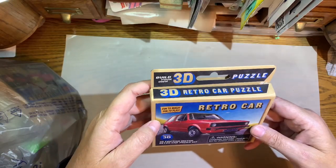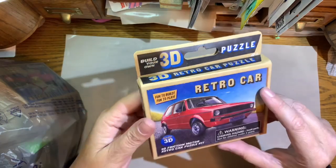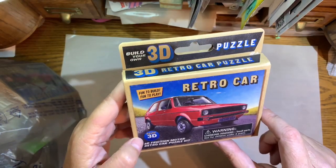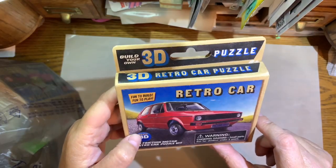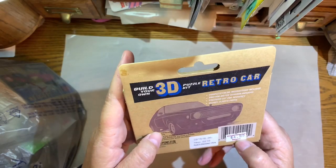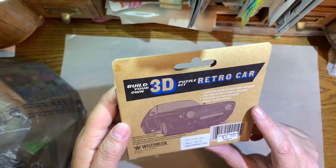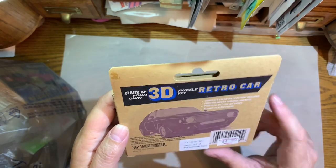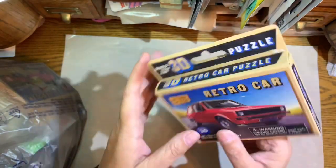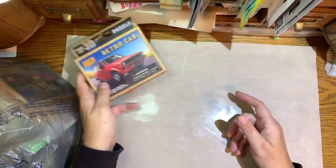The first thing is this build-your-own 3D puzzle. It's a retro car — I don't know what kind of car it's supposed to be, it just says retro car. I got it for $4.99 at the Grand Country Square store in Branson. I thought this would be a pretty cool little thing to make a video with.